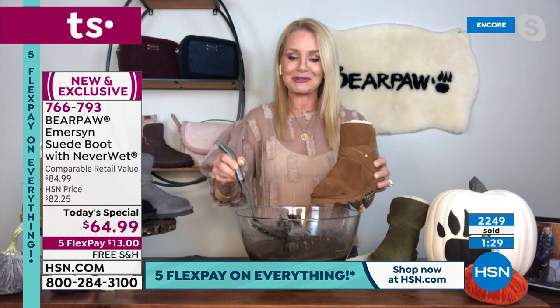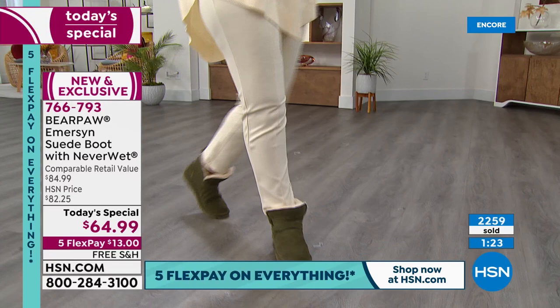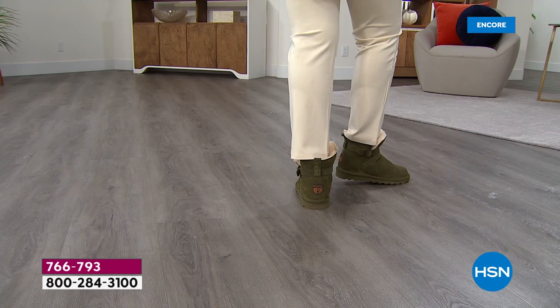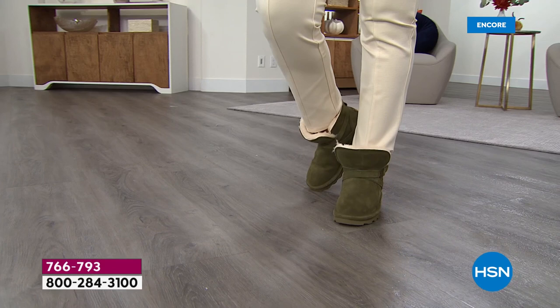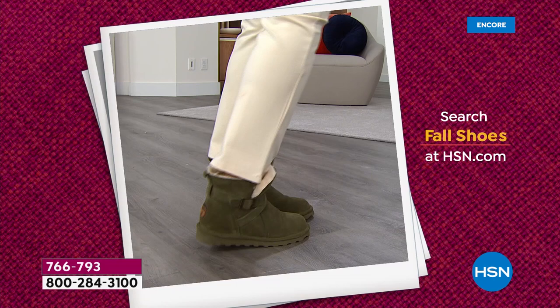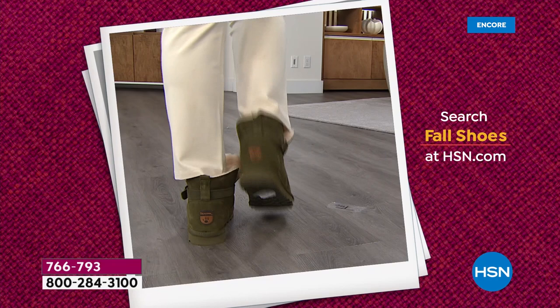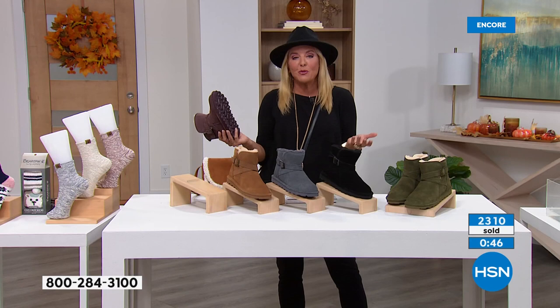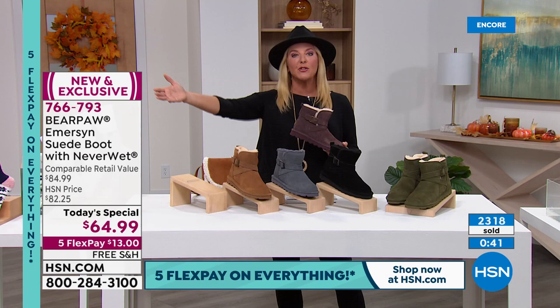We go all the way up to a 13 — if you're a four and a half, get the five; if you're a 12 and a half, get the 13. You're going to be so happy. There's no wait on these — you'll get them home in a couple of days. I truly promise you, if you don't fall in love with these the minute you slip them on, you have until the end of January to make that decision and send them back. Take them on a trip, go on fall foliage drives, wear them out to lunch, run errands — and if you're not totally satisfied, send them back. It's our best test window. We have five flex pay at $13 and free shipping tonight.